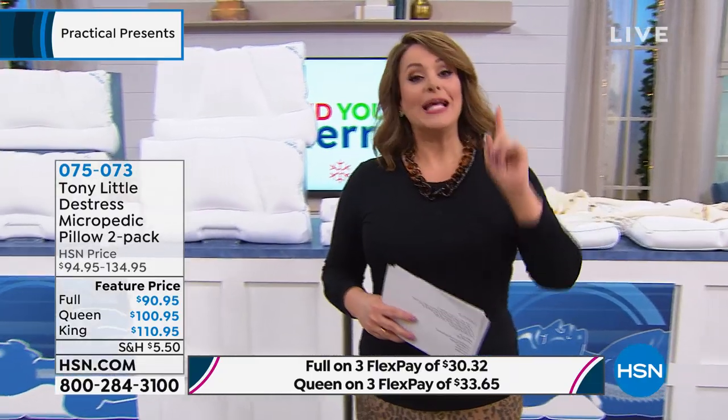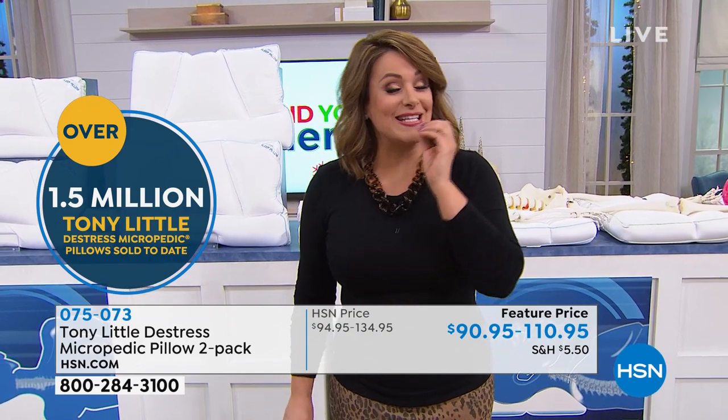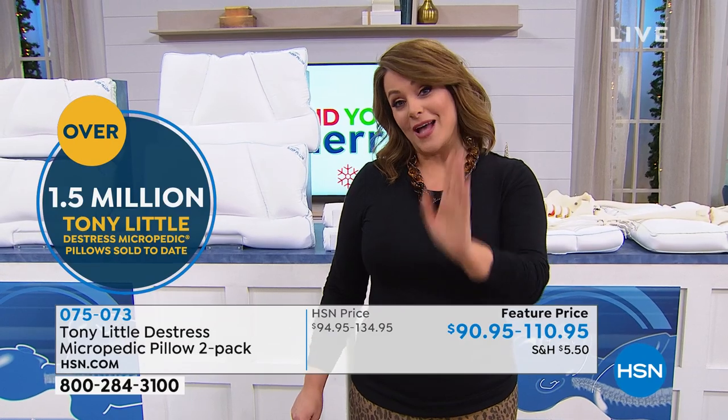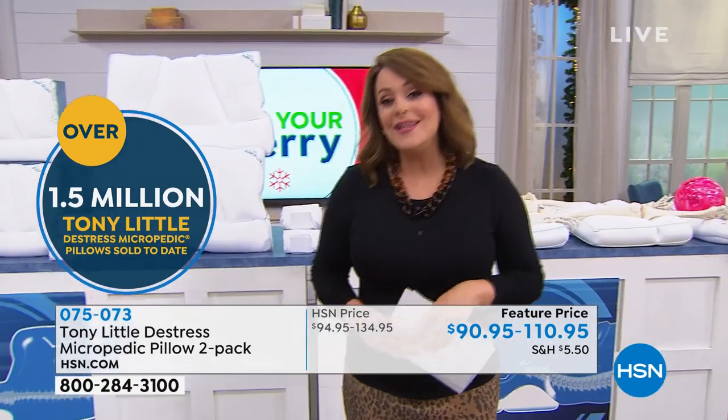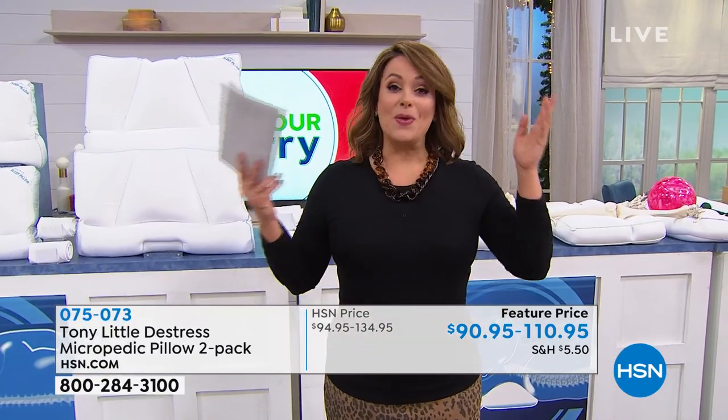Hall of famer Tony Little is bringing us HSN's number one selling pillow in the history of HSN. Tony has sold so many of these sets, and it's the only pillow I could ever use. I bought a set and never looked back — now I have multiples at home. About 1.5 million of these pillows are in American homes right now.